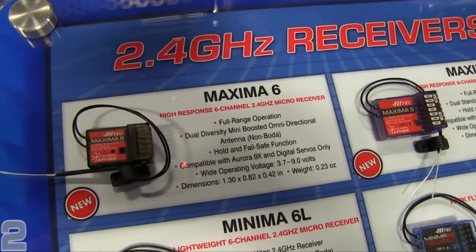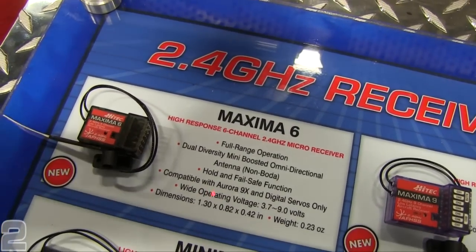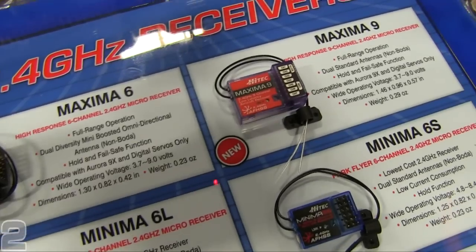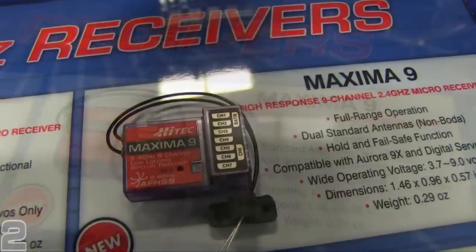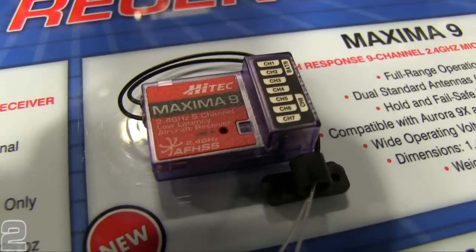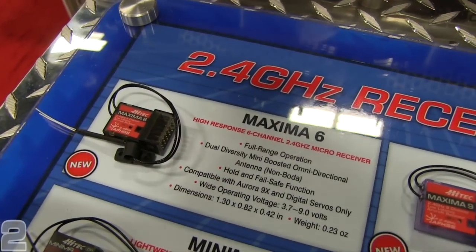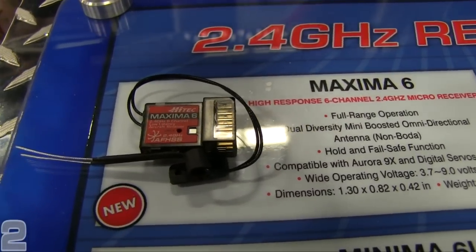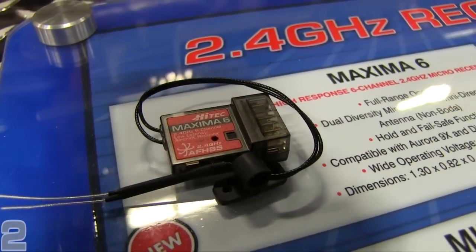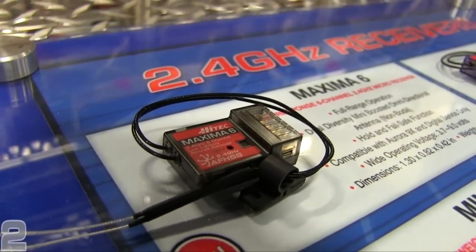Along with the Aurora 9X come the new receivers — the Maxima 9 and the Maxima 6. The 6 is the 6-channel and the 9 is the 9-channel receiver. They're compatible only with the Aurora 9X and are low-latency receivers. It's the SLT protocol that makes them unique — these are running only on SLT.